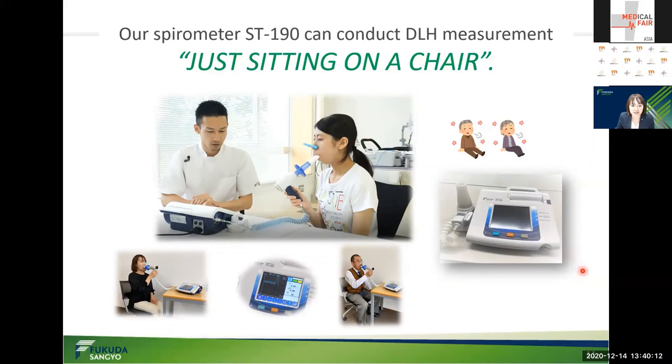It is much easier than the exercise tolerance test as mentioned earlier, and expensive and large equipment are not required. DLH measurement with ST-190 can be assessed quantitatively. Furthermore, for COPD patients and elderly, there is no discontinuation in testing due to lower limb muscle fatigue and no risks for falling down.